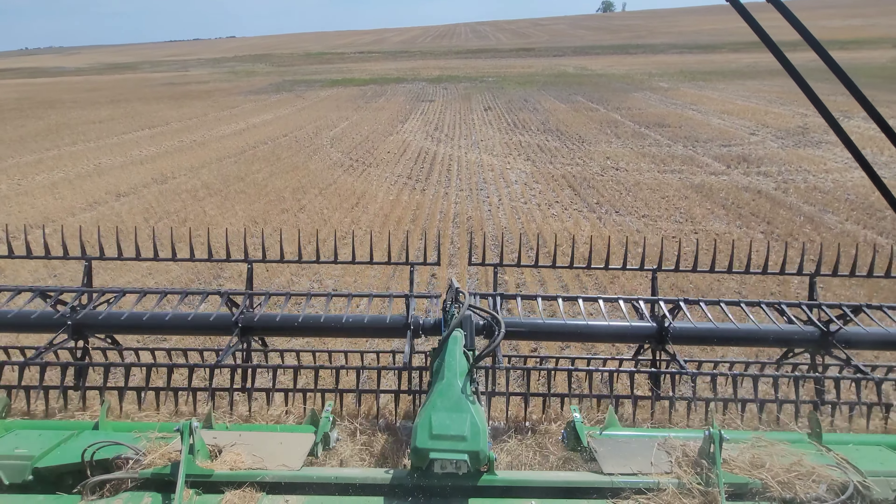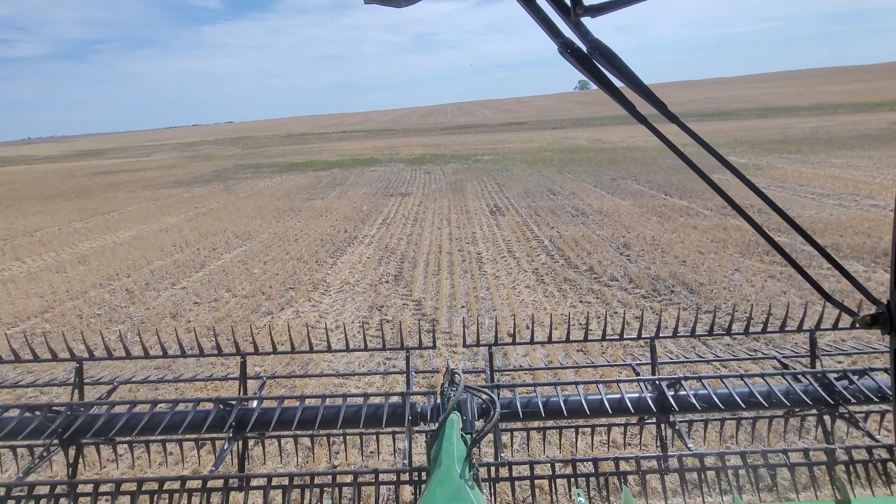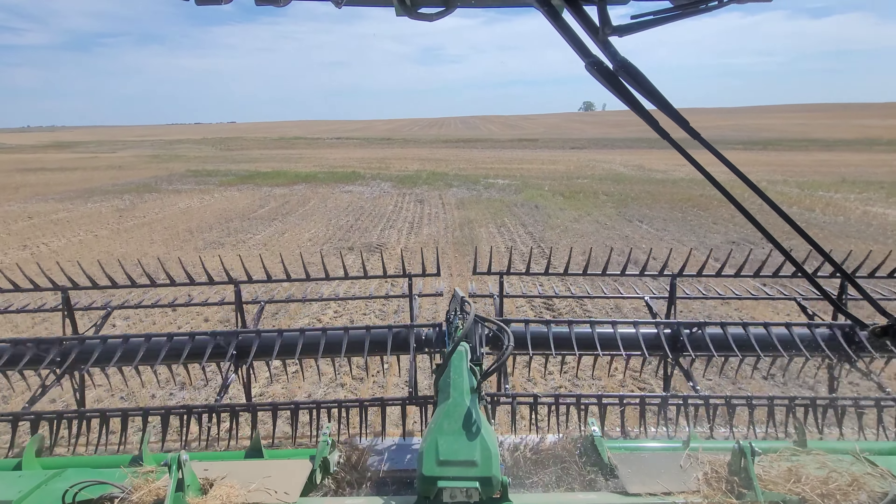Obviously you can tell we're hardly cutting any crop — it's going all of 10 bushel, and that's basically what we expected.